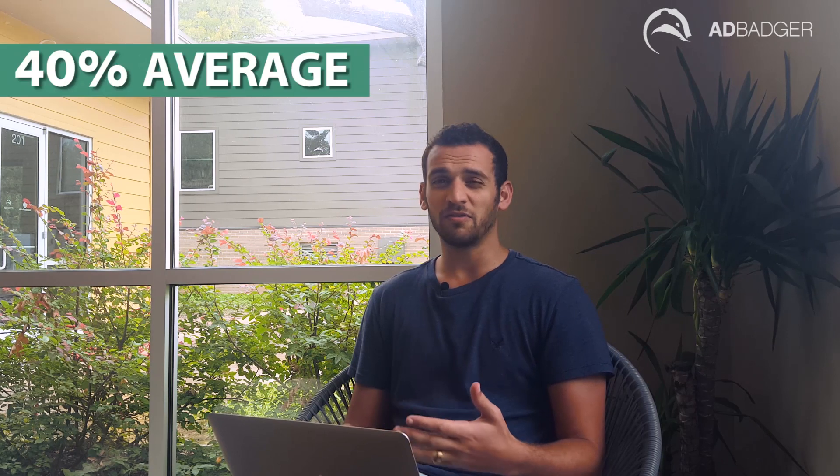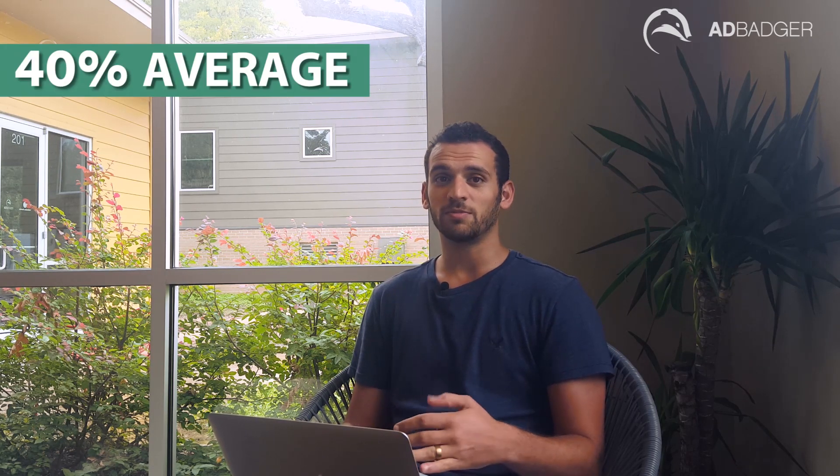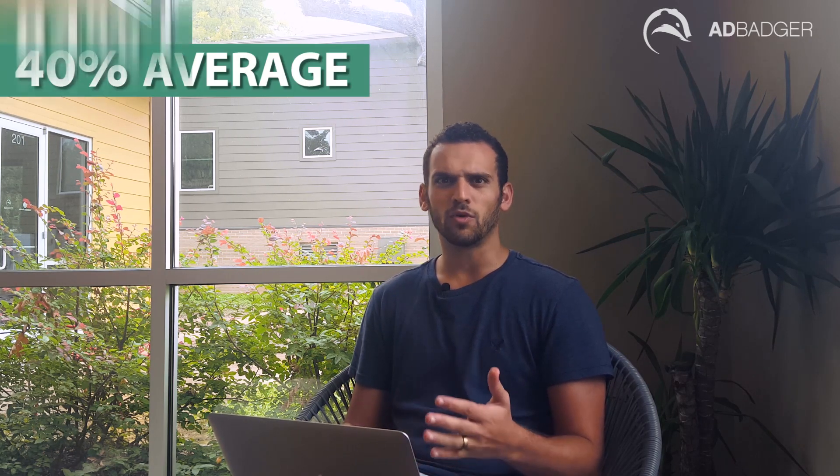We had a person write in who was really struggling with his ads, struggling with high ACoS. From experimenting with a strategy he got from an internet guru, it just wasn't going well, and he didn't want to deal with Amazon PPC anymore. He came to us with his ACoS averaging about 40%, and some days it was spiking all the way up to as high as 84%. His goal was to get it back down to around 20%.